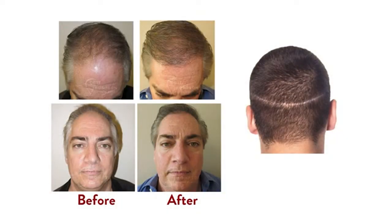That's correct. There's a traditional technique called FUT, or strip, and that's where we remove a strip of hair from back here, then cut it up into individual hair follicles and transplant it. That's a great technique, but it does leave a scar on the back of the head.